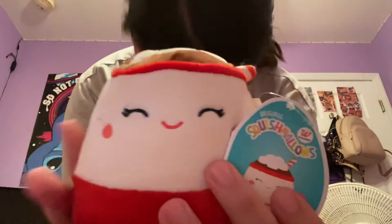First thing we have is hot cocoa — super super cute. He has marshmallows on his head, because he's hot cocoa, and he just has a little face. So cute, I love it, and it will fit perfectly with my other Christmas ones.